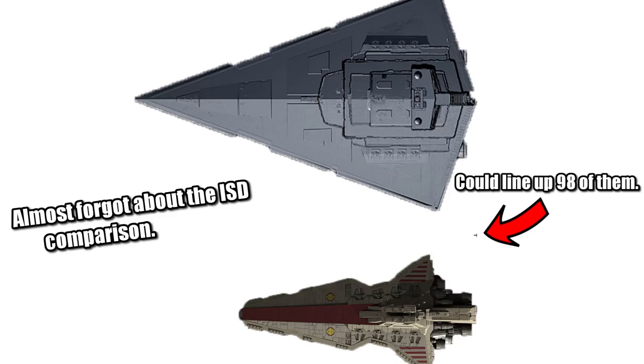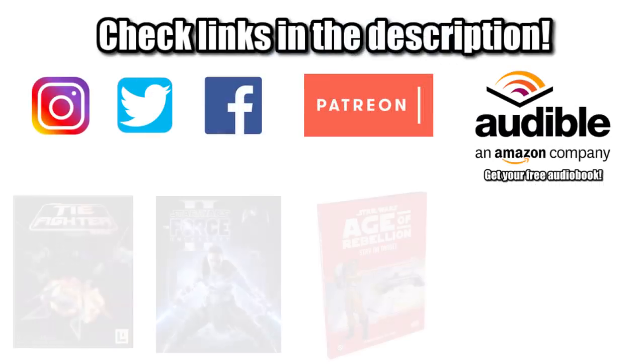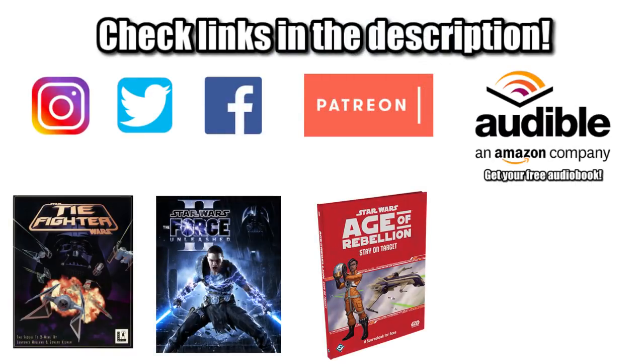So that's it for the R-41 Starchaser. If you want to connect with us, help support this channel, or get your own copies of the reference material used in this video, be sure to check out the links in the description down below. If you want to see more stuff like this, be sure to like and subscribe, and check out some of our other videos by clicking on these end cards. But most important of all, remember: never underestimate the first-to-market advantage, and the Force will be with you. Always.